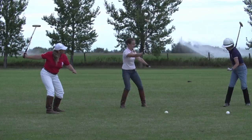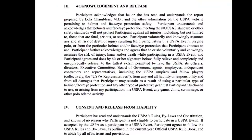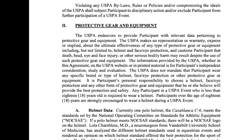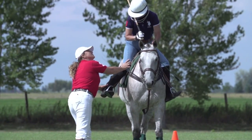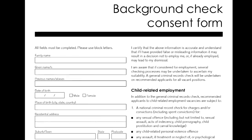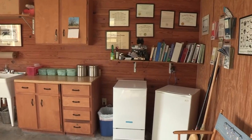Relevant paperwork includes photo and medical releases, liability waivers, permission to treat, and incident report sheets, client acceptance policies, student progress notes, background checks, and staff records. Keep all paperwork filed in a manner that maintains client privacy.